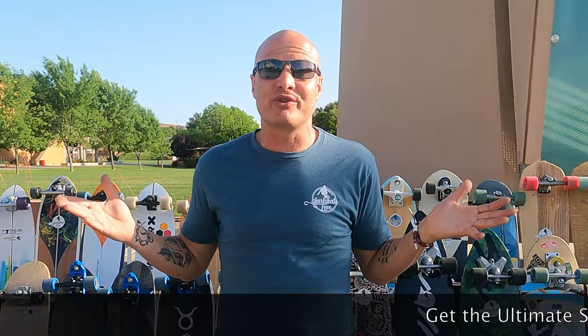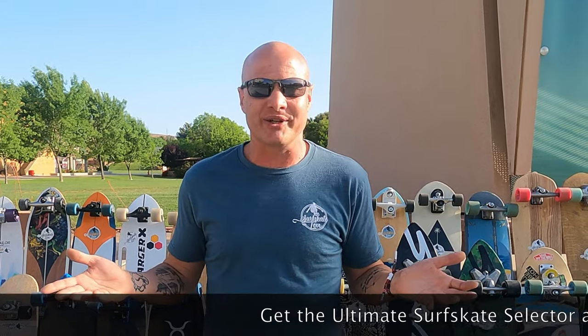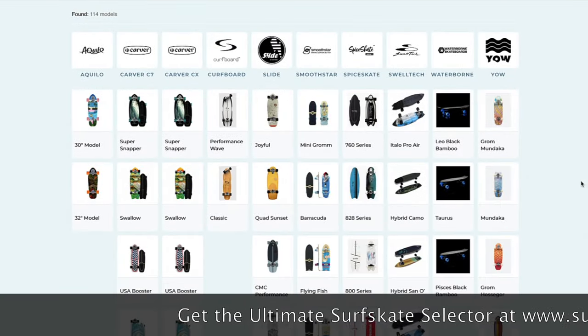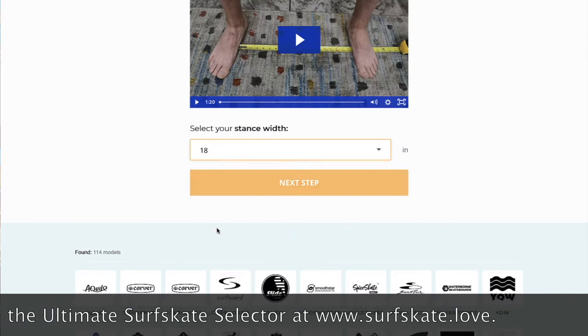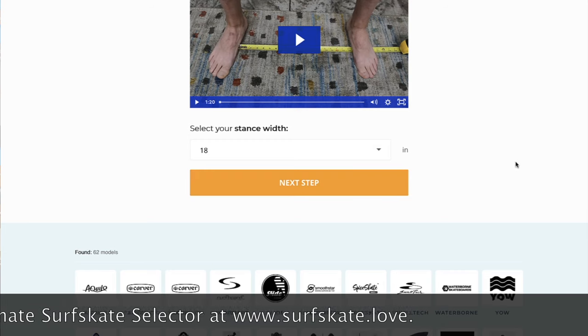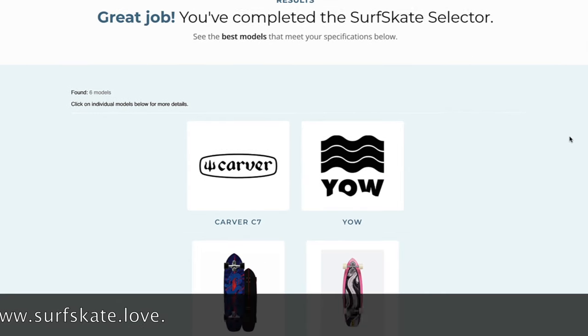If you want to save even more time, you don't even have to watch this review — you can go to surfskate.love right now and get my ultimate surfskate selector. The selector includes 114 models from these top 10 trucks. All you have to do is answer eight quick questions and it automatically eliminates every model that won't work for you, giving you a very small list of only the best surfskates for you. Get it by clicking the link in the video description or by going to surfskate.love.